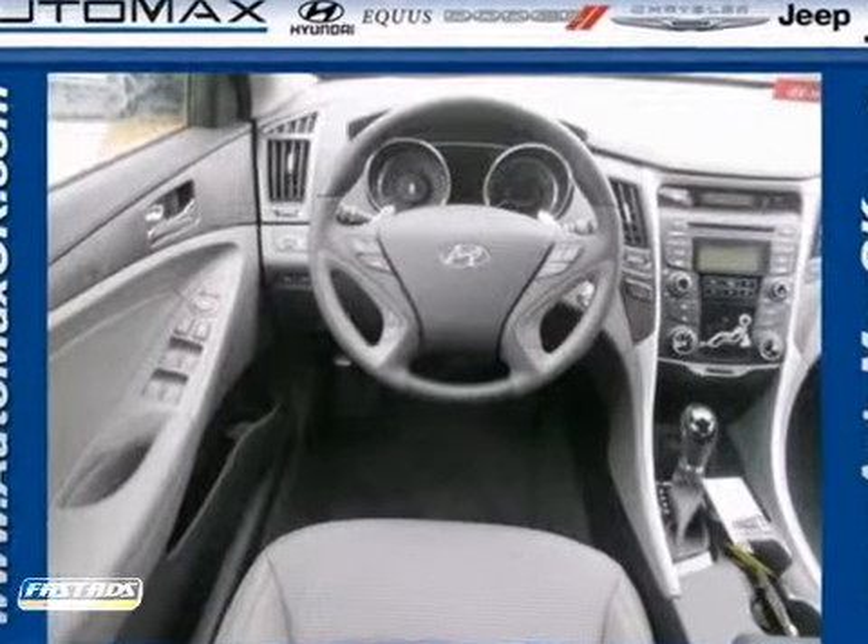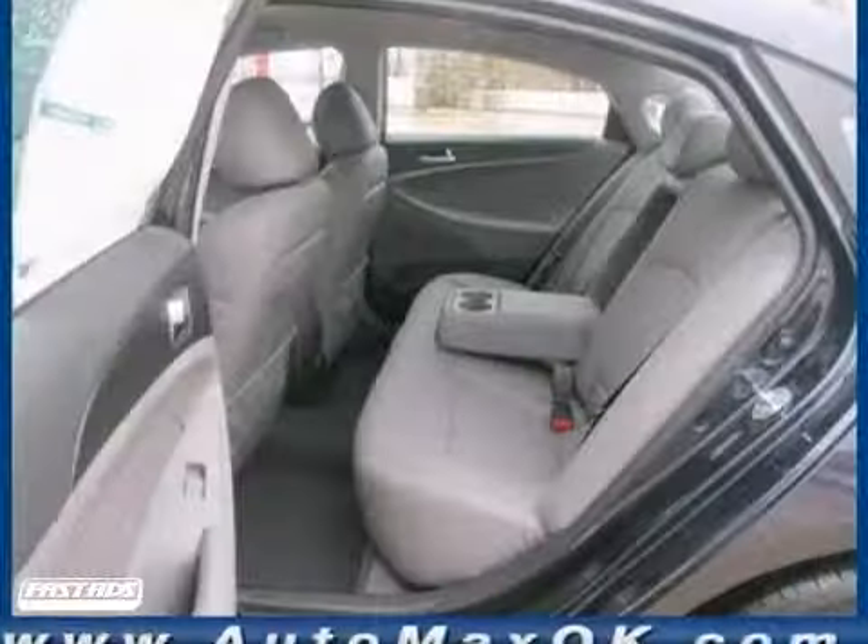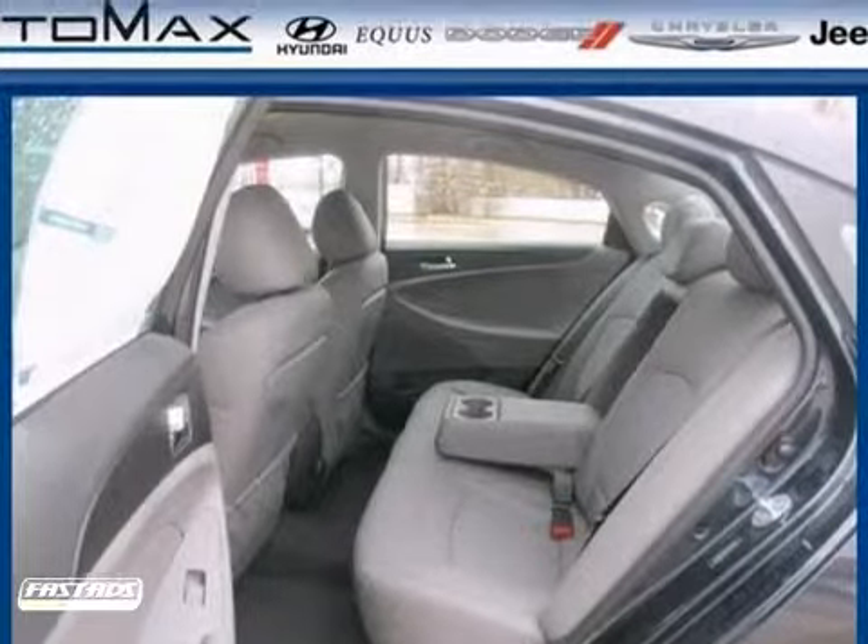Including anti-lock brakes, stability and traction control, and multiple airbags. Plus, you'll enjoy the smooth ride with the four-wheel independent suspension.